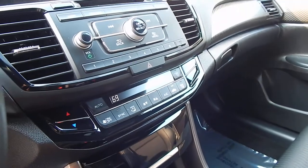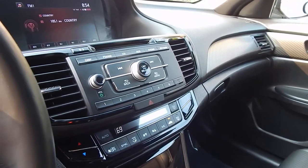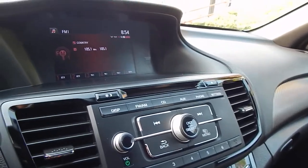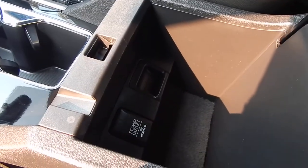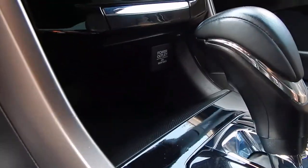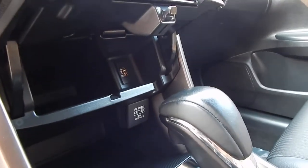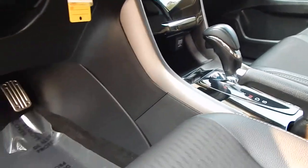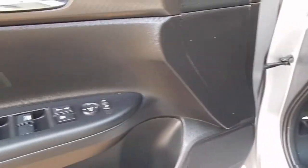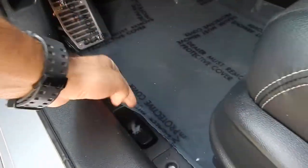Dual zone climate control. AM/FM/CD, MP3 with auxiliary. An extra-large screen with backup camera. Your center console houses a 12-volt power outlet, and you have another 12-volt power outlet right over there. Some additional storage space over here with a USB slot. Very comfortable vehicle, folks. We'll go ahead and unlock all the doors, pop the hood, and pop the trunk.